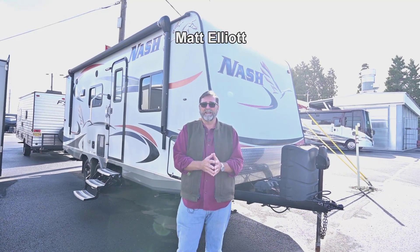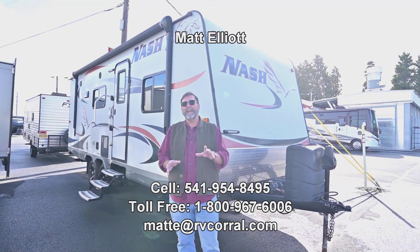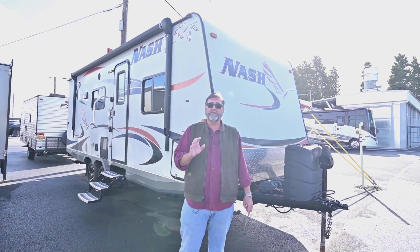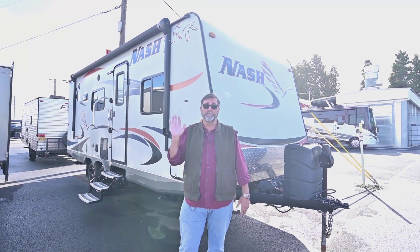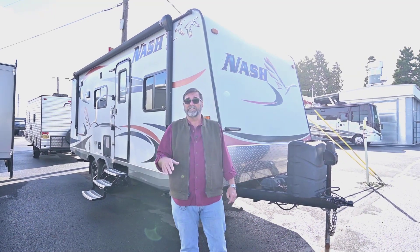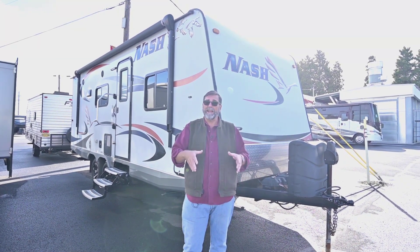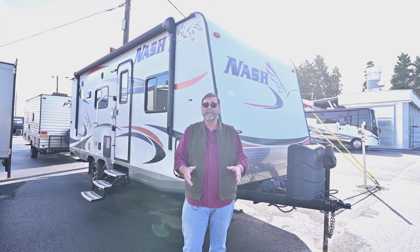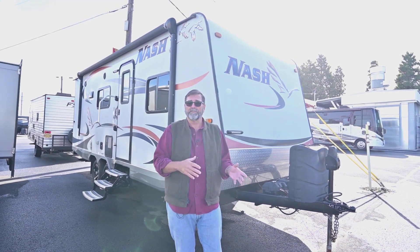Hi everybody, my name is Matt Elliott and I'm here at the RV Corral in Eugene, Oregon on Highway 99. Today I want to show you a rig that just came in. This is a 23D Nash. I own my own RV from the same company — I have an Arctic Fox. Nash's and Arctic Fox's are hand-built trailers made right here in Oregon, specially designed for extreme climates and very durable. I've had mine 14 years and I love it.